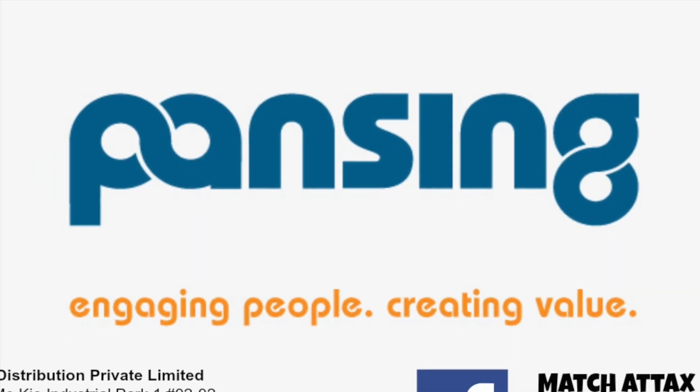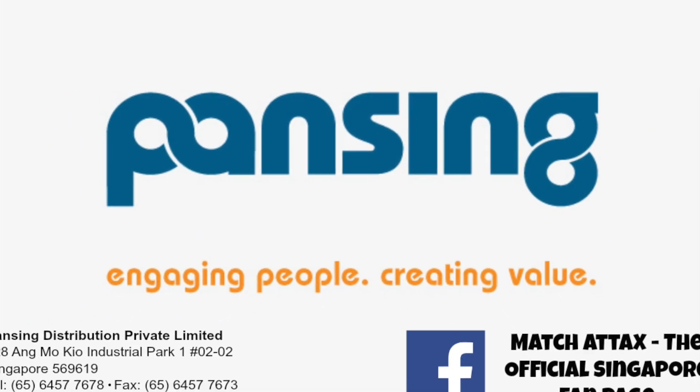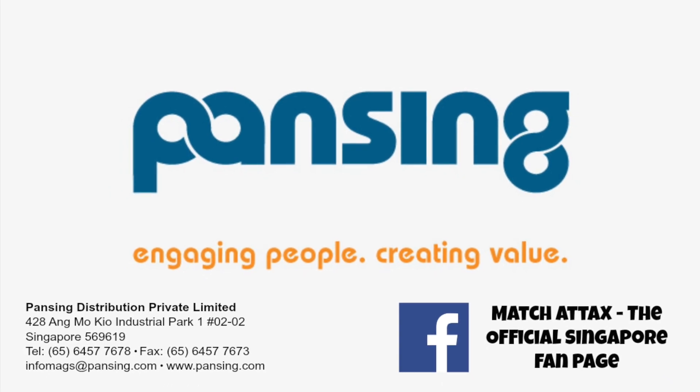This video is sponsored by Pansing. Be sure to like Pansing's Match Attax Facebook page for more details.